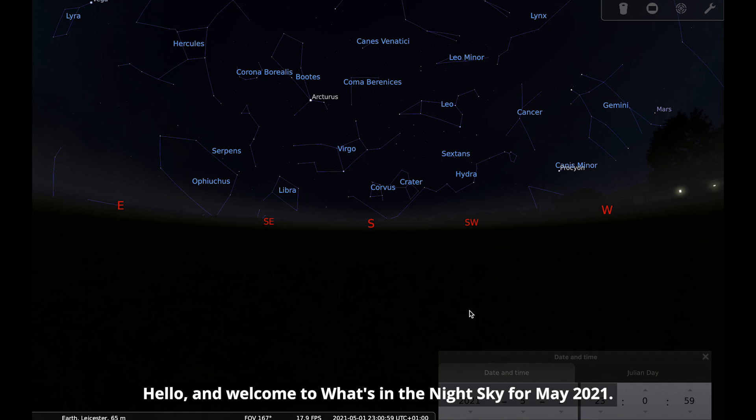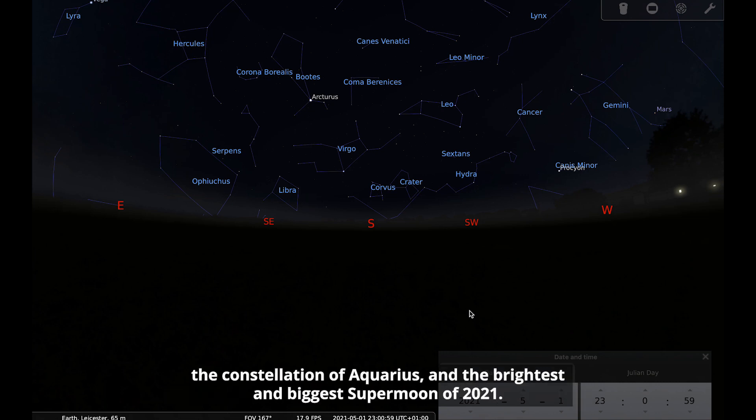Hello and welcome to What's in the Night Sky for May 2021. I'm Hayley and this month I'm going to be talking about the planet Mercury, the Eta Aquarius meteor shower, the constellation of Aquarius, and the brightest and biggest supermoon of 2021.